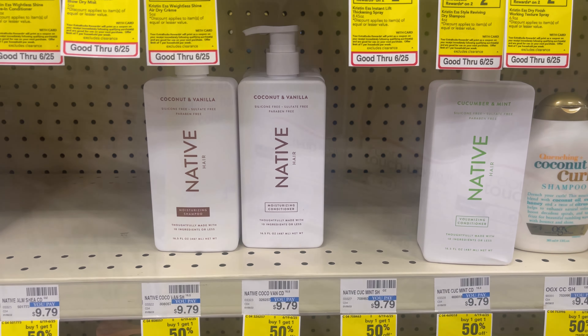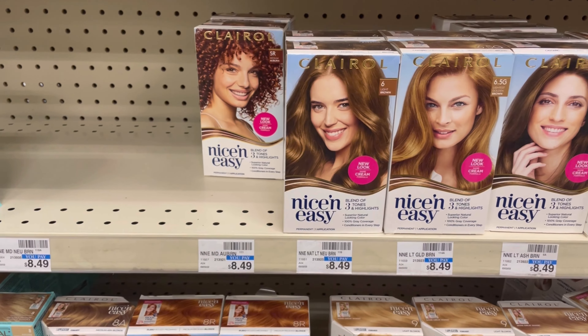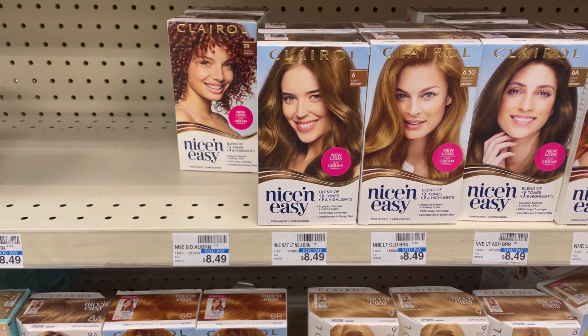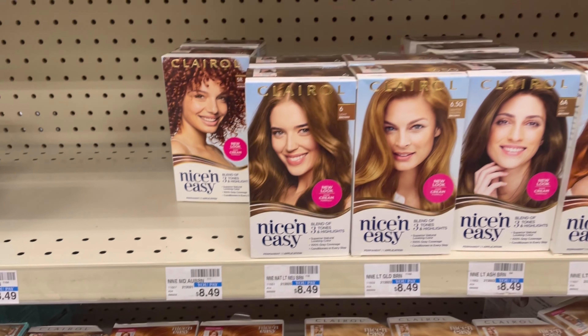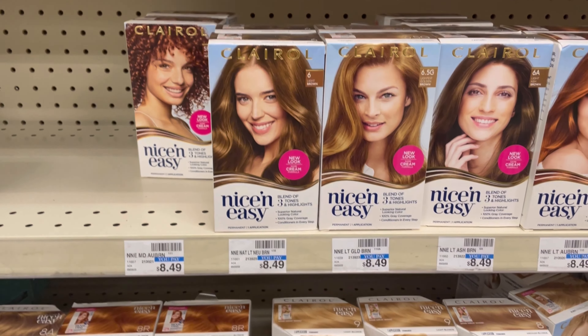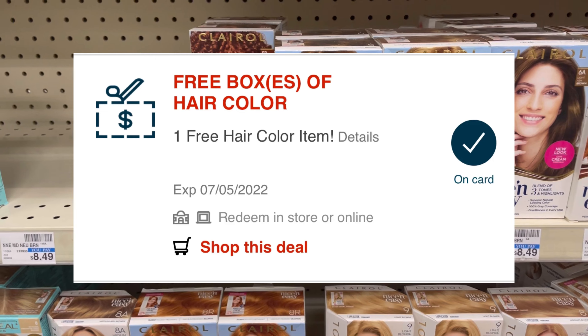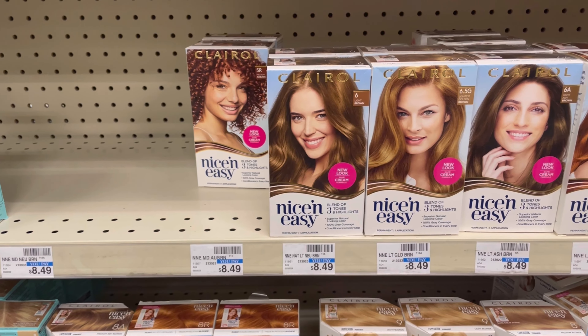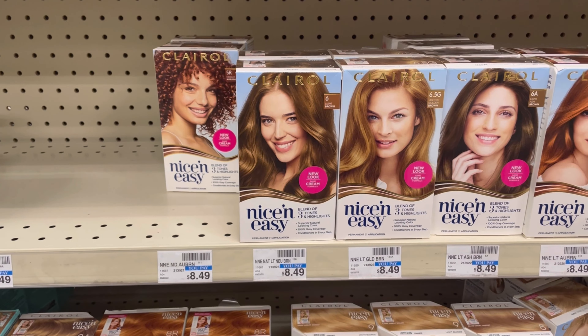I'm picking up two of the Clairol. It's buy two, get $4 back. I'm picking up two at $8.49, that's going to be $16.98. I have a buy one, get one free coupon that's going to take $7.99 off, and I have a free hair color CRT that should take $8.99 off. That's going to leave me to pay $0, getting $4 back, making them free and a $4 moneymaker.